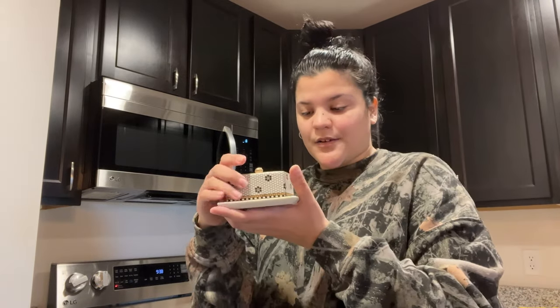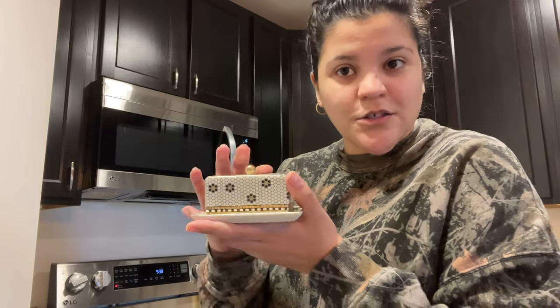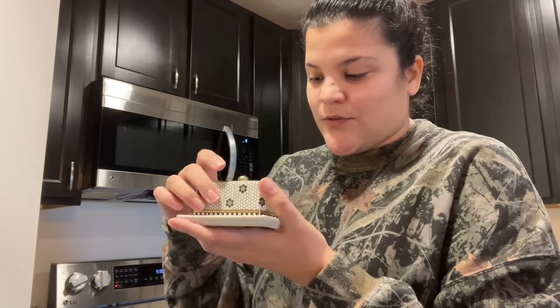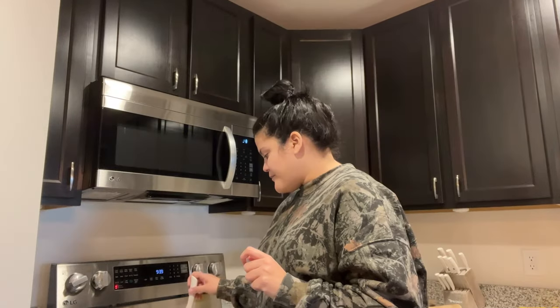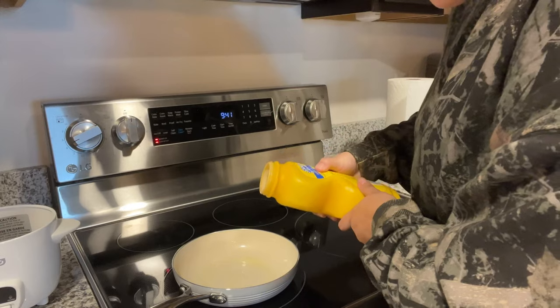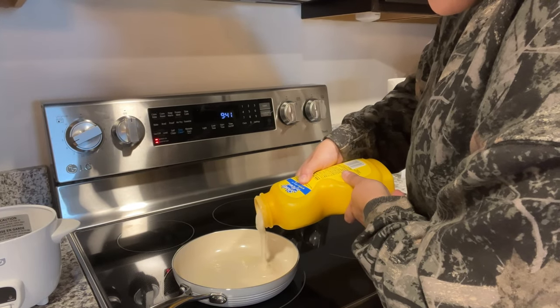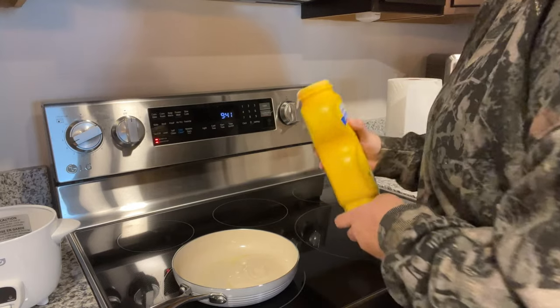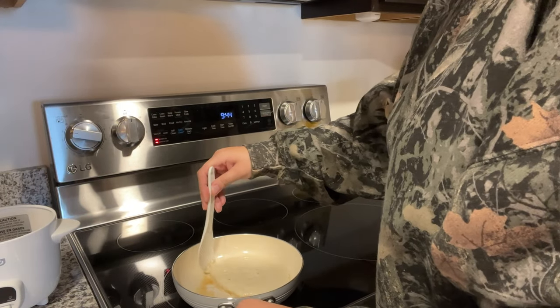Look how cute my little butter holder is — it's from Anthropologie and I bought it on sale during Christmas time. It says 'hello.' I never cook but I've been craving pancakes and I know how to do a good waffle, so pancakes are the same. Good to try. This is not gonna work, I can already tell — it's just small.